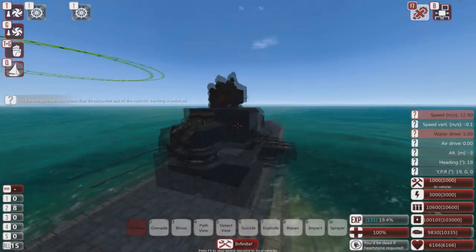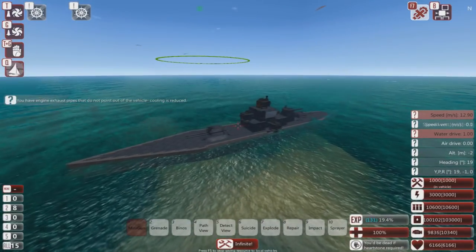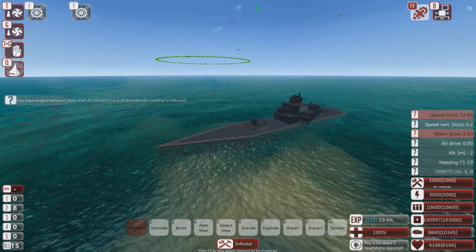It has shot up to not a particularly fast speed, but it's like 13 meters per second. It's not bad.